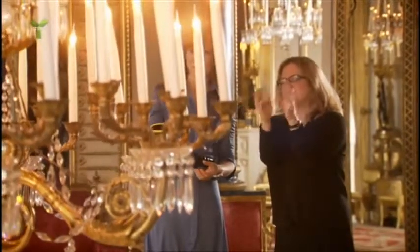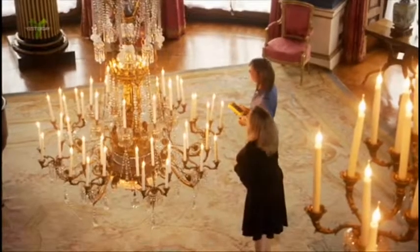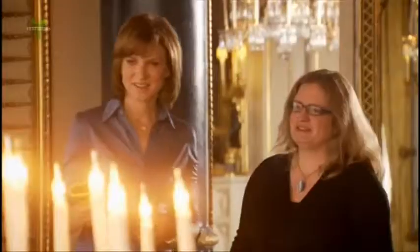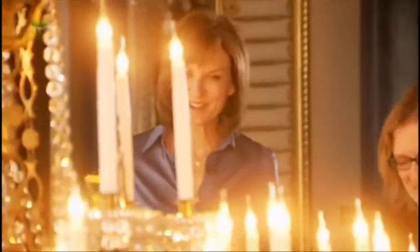The candle branches have these little drip pans and they were designed to catch the hot wax. But nevertheless, I suspect that some ladies may have got hot wax on their lovely dresses. Amazing to see it at our level, really close up — incredible, the detail.